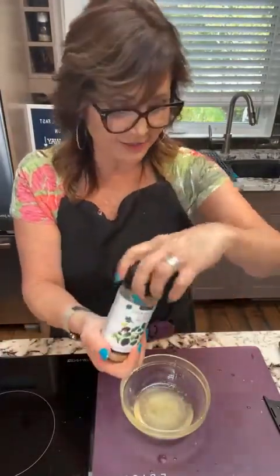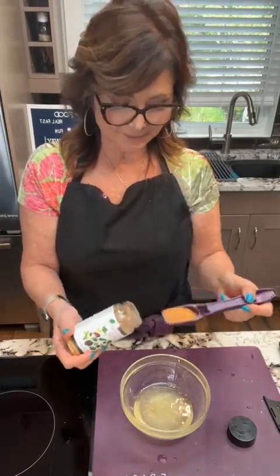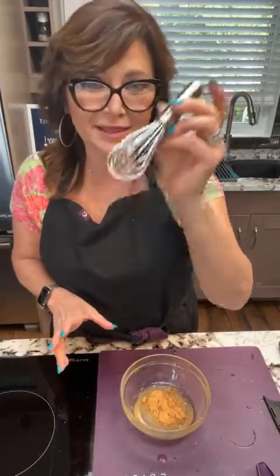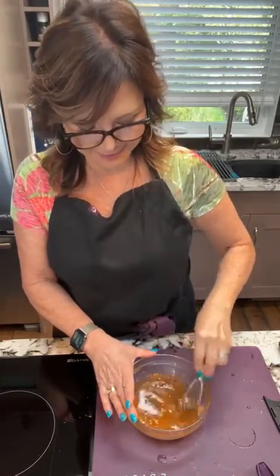Now we're going to add the Southwest ranch product. Depending on how zippy you want it, use our four-in-one spoon. If you like it really zippy, put in a couple tablespoons. I like mine semi-zippy so I'm putting in one tablespoon. Then I'm going to use a mini whisk — the perfect kitchen tool — and just whisk this up. I'll grab a spoon and show you how delicious this is in just a second.